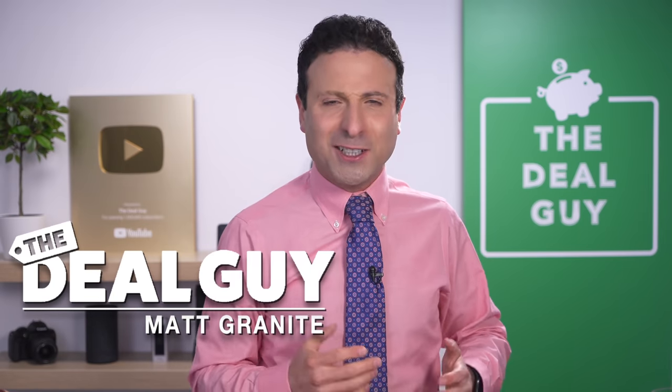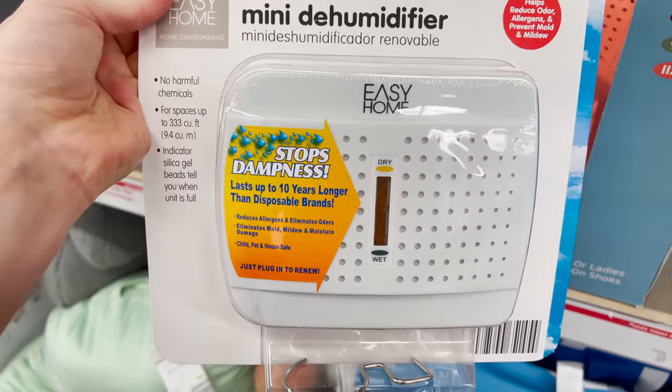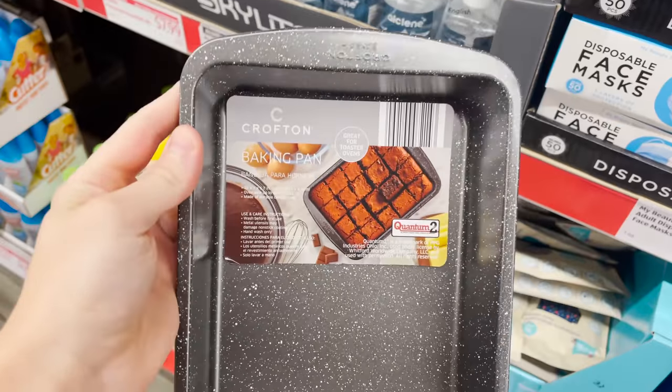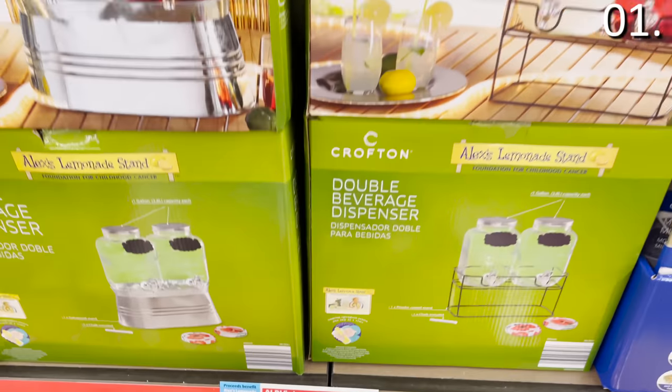These are the top 10 things you should be buying at Aldi this July 2021. Welcome back to the channel. I'm the YouTube deal guy, Matt Granite. I could not believe what was just put onto store shelves at my local Aldi less than 24 hours ago. From air conditioners and dehumidifiers at impossibly low prices to frozen lemonade bars, enchilada bowls, and how $5 can help you bake almost anything in your toaster oven — let's begin.